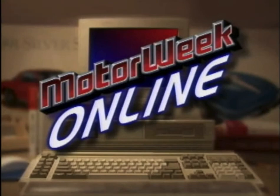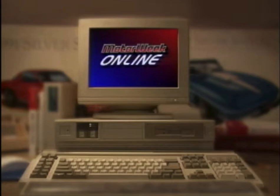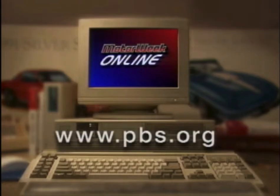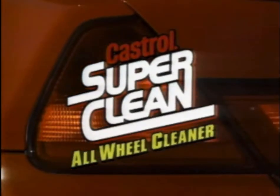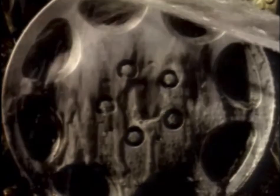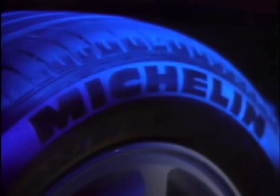To learn more about MotorWeek, television's original automotive magazine, visit us at PBS Online at the internet address on your screen. MotorWeek has been brought to you by Castrol SuperClean All-Wheel Cleaner, the cleaner that releases brake dust and road grime from all types of wheels on contact, no matter what age your car — Castrol SuperClean All-Wheel Cleaner, and by Michelin.